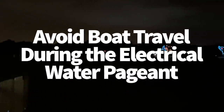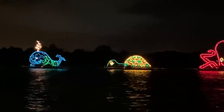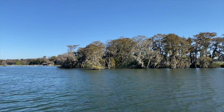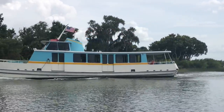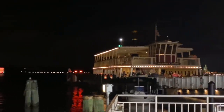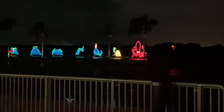Avoid boat travel during the Electrical Water Pageant. Every night on Seven Seas Lagoon outside of Magic Kingdom you can catch the Electrical Water Pageant. This show is fun and has been around since nearly day one of Disney World, but it can be a big pain if you're trying to get across the water. The ferry boat and resort boats to the Polynesian Village Resort, Grand Floridian, Contemporary, Wilderness Lodge, and Fort Wilderness can't run as the water pageant is sailing past, so you may be stuck at a boat dock or out on the water waiting for the floats to go by. Right now the water pageant runs from around 8:40 to 9:45, so keep that in mind as it could block some water routes during that time.